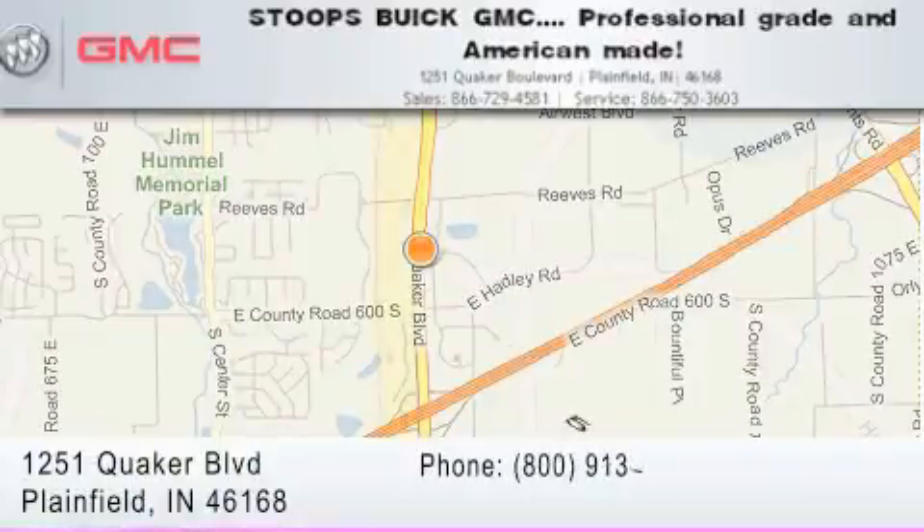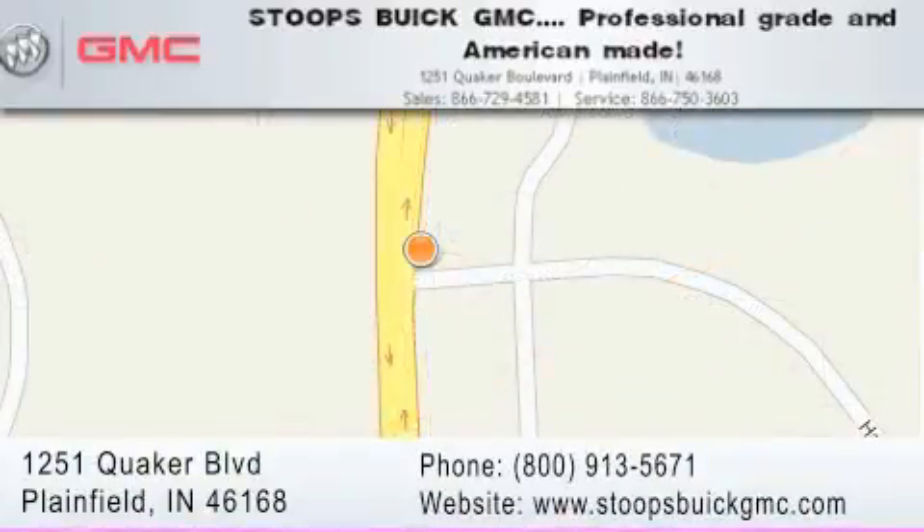Our goal is to exceed all of your expectations to ensure that you'll return for future visits. Professional grade and American-made.